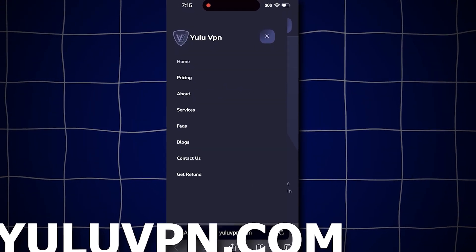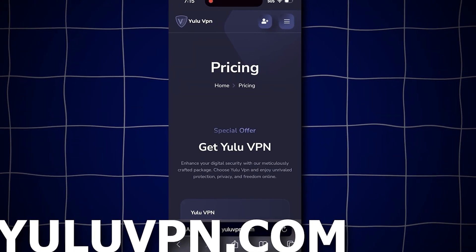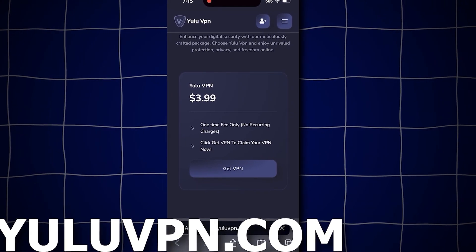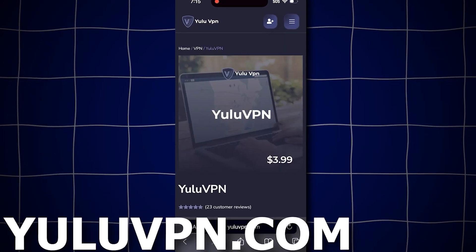Once you get the VPN and use it, they give you a $1,000 money prize that you can claim instantly. I'll even show you proof that it works. Here's what we have to do: click the button that says pricing, then select get VPN.